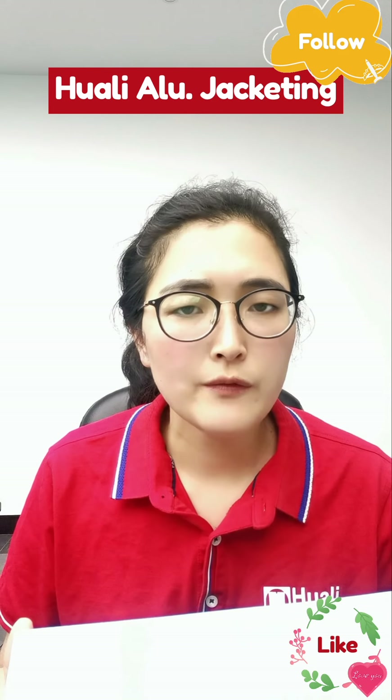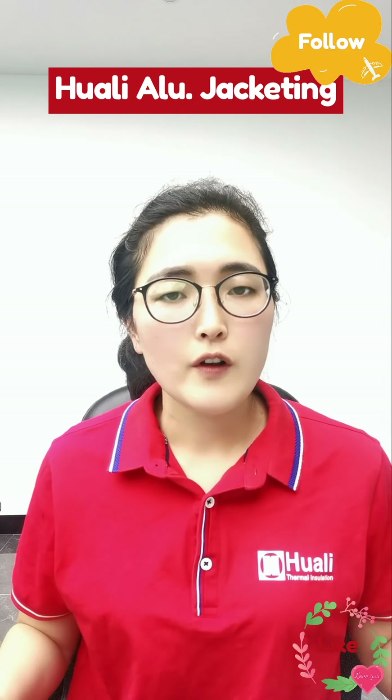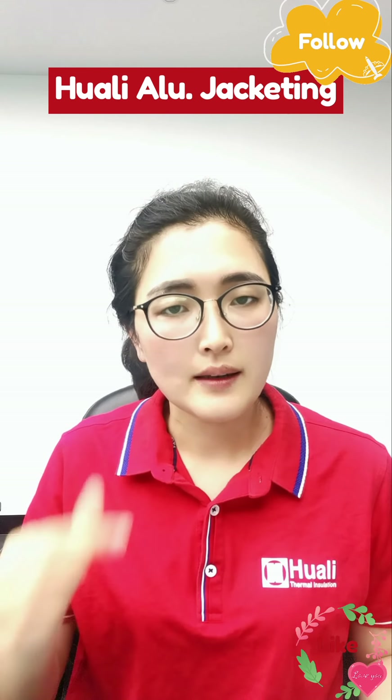So, if you want to know more information, please contact us! Welcome to follow us and give us a like!